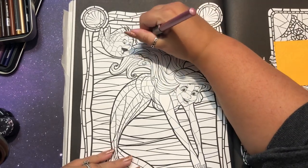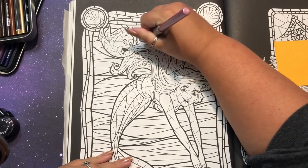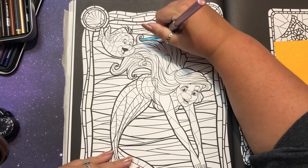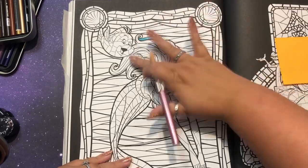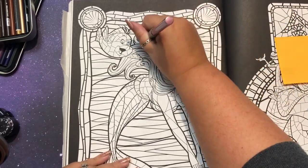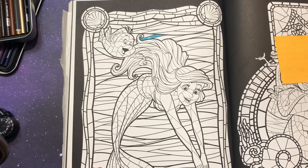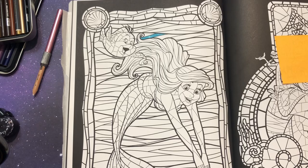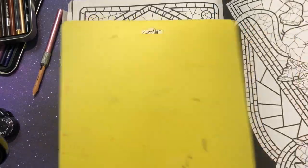To blend, I just push push push and get the color onto itself, which gets rid of all those line marks. I don't blend right away usually. I'm also going to throw my cutting mat back there so that it doesn't pick up any ink from the next page.